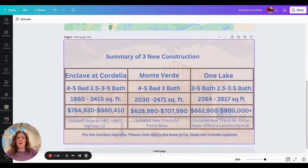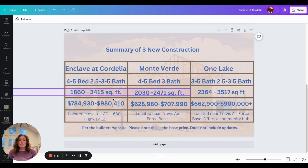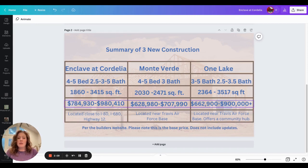Here's a breakdown of all three communities — a summary of the three new construction homes in Fairfield. The Enclave at Cordelia has four to five bedrooms, two and a half to three and a half baths. It has a smaller square footage, up to 3,400 square feet, which is a fairly nice size home. Lots do vary. The price range is a little bit higher than Monte Verde and One Lake, due usually to the location and access to shopping and schools.